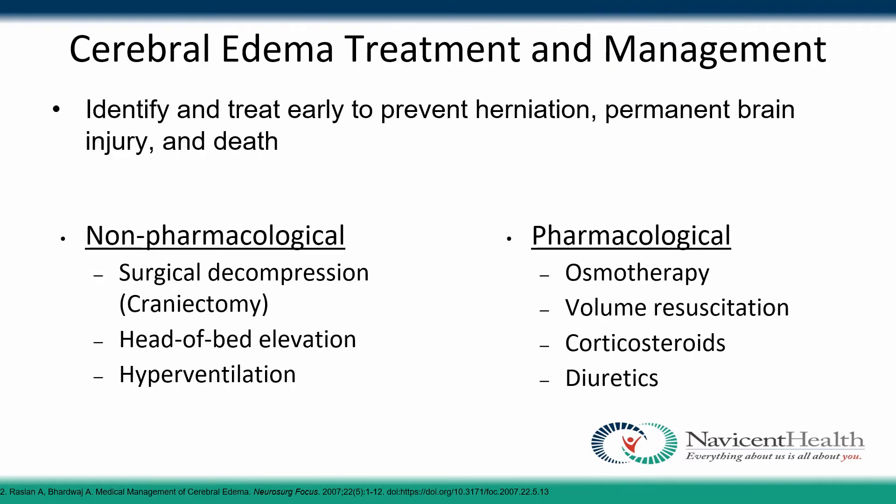For treatment and management of cerebral edema, we want to identify and treat it as early as possible to prevent herniation, permanent brain injury, and even death. Non-pharmacological treatments include craniectomy, head of bed elevation, and hyperventilation. Pharmacological treatments include osmotherapy, volume resuscitation, corticosteroids, and diuretics.